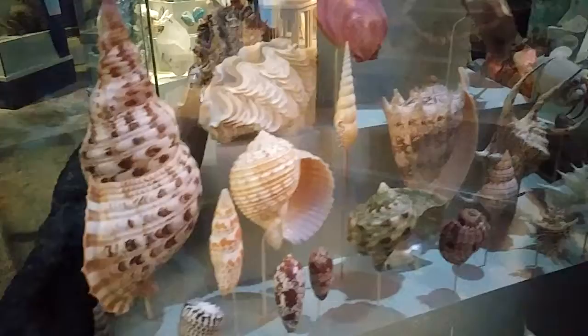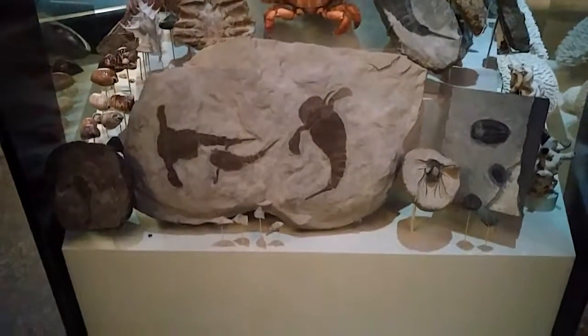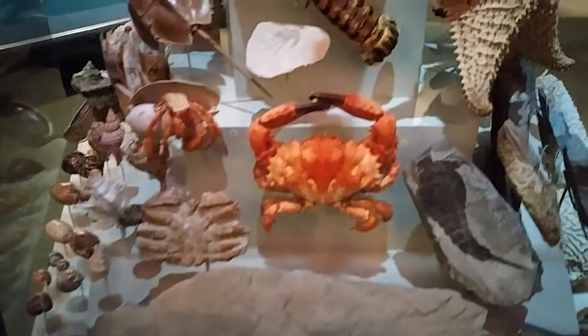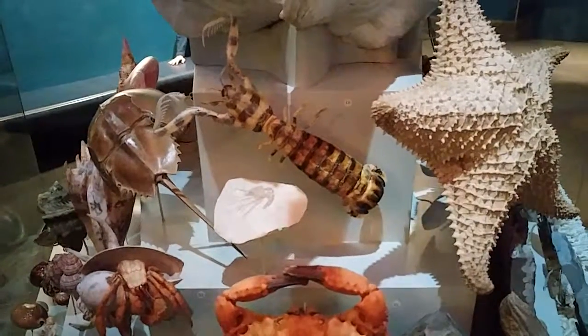What a nice shell collection, right? And in the back. Cool, that's cool. Thank you.